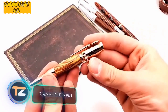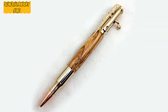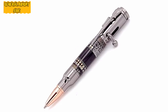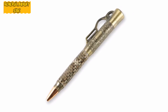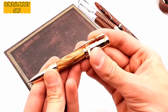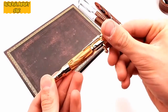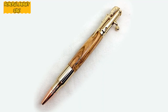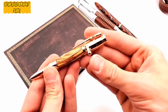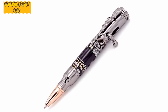7.62 millimeter caliber pen: take a look at this pen — surely everyone will appreciate the hard work and craftsmanship the manufacturer put into it. Expensive materials were used to create this ballpoint pen: original Winchester 7.62-millimeter caliber cartridges, as well as wood imported from Bethlehem. All metal parts of the pen are plated with a layer of 24-karat gold, and the mechanism is shaped like a Remington bolt-action rifle wood notch.